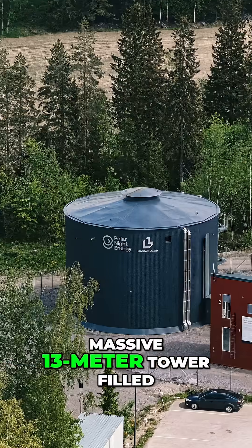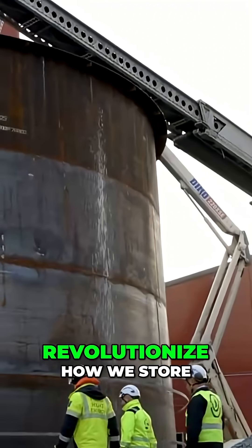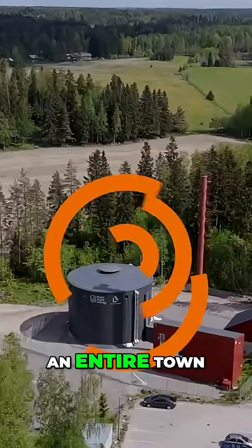Finland just built a massive 13-meter tower filled with 2,000 tons of crushed stone that could revolutionize how we store renewable energy forever. This isn't science fiction — it's the world's largest sand battery, and it's already powering an entire town.